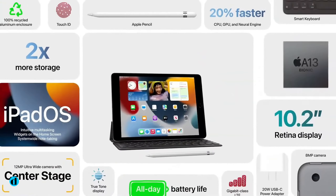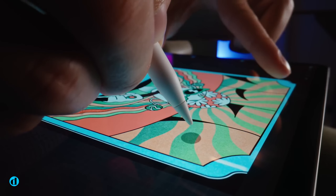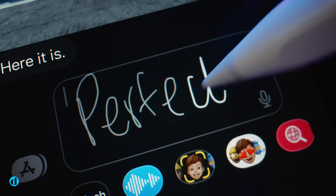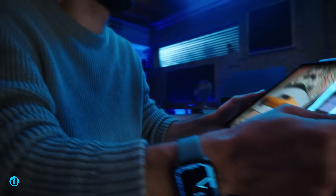All of Apple's iPads are very fantastic, and they're all created with a somewhat different audience in mind, so it's difficult to select a single one as the best. After all, there's a perfect iPad for almost any occasion — whether you want the greatest overall iPad, the best iPad on a budget, or something in the middle.